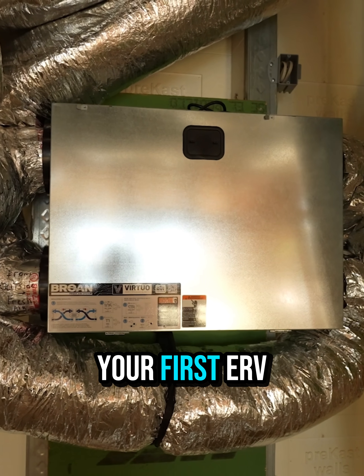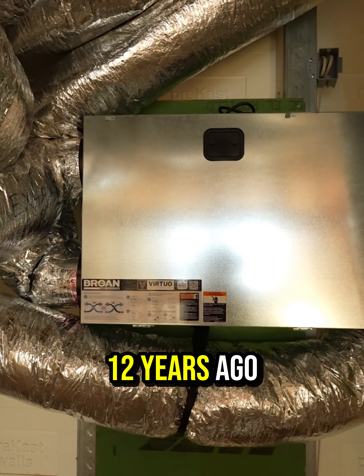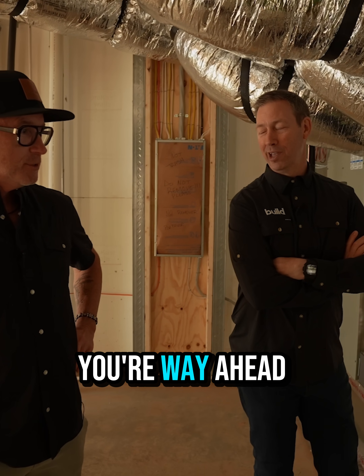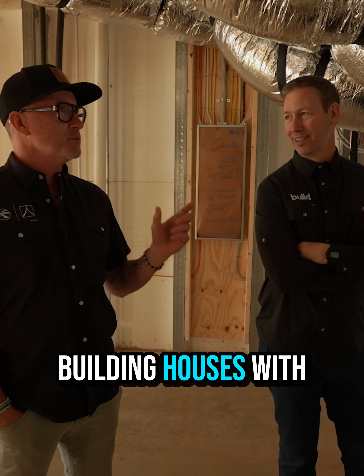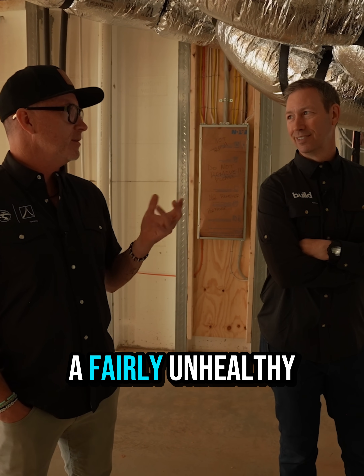I'm guessing this is probably not your first ERV install? Not our first. We made ERVs pretty standard about 12 years ago. That's great — you're way ahead of the curve. I was building houses with bath fans for balance and realized I was creating a fairly unhealthy environment.